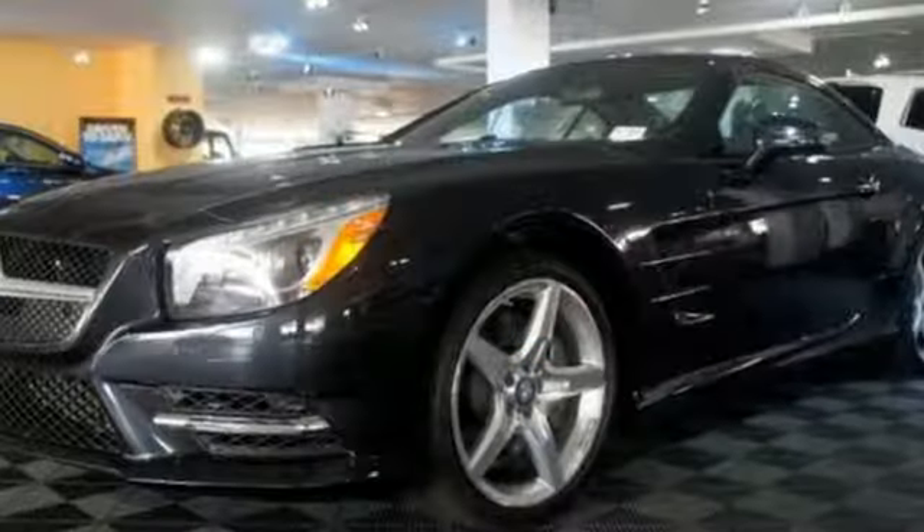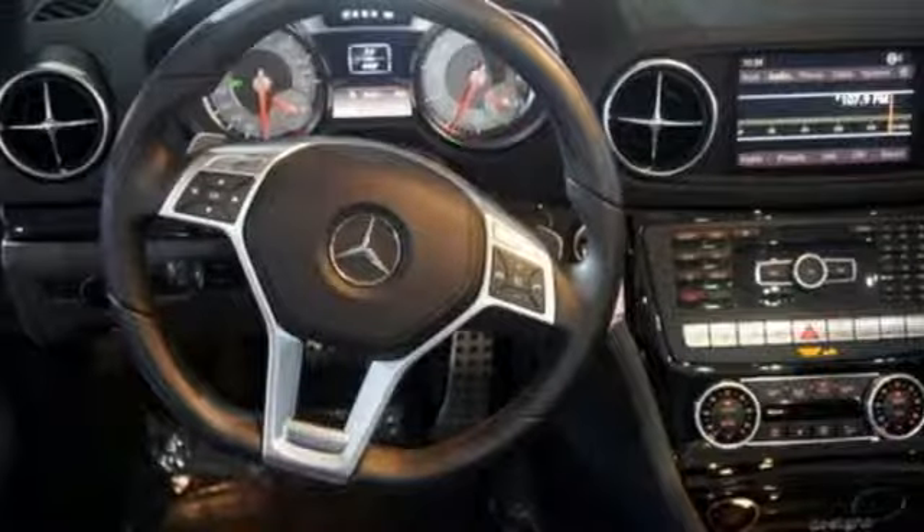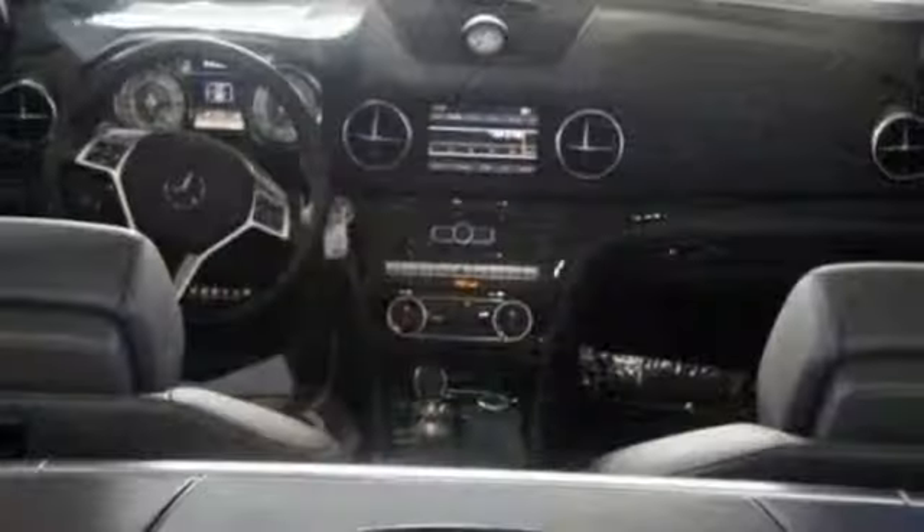Within its airy, spacious cabin, you'll find the navigation system along with wireless phone integration, dual-zone automatic climate control, leather seats and satellite radio.